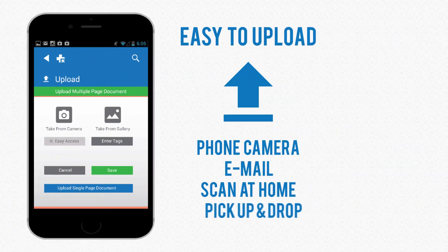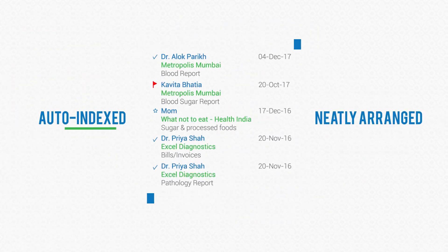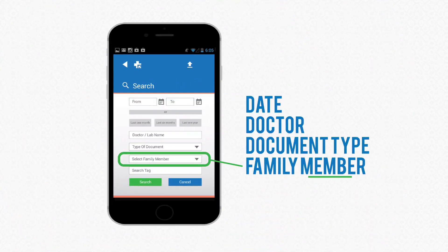Here is how it works. Upload using your camera phone or by email. We can also scan your documents at home. The documents are then neatly arranged for you. Griefcase is designed to help you search your medical history on any parameter or keyword.